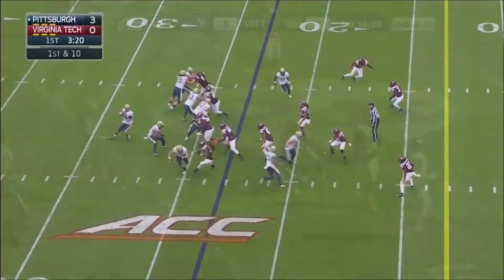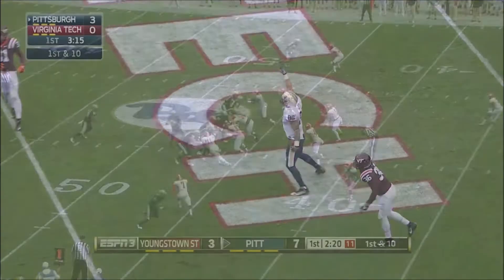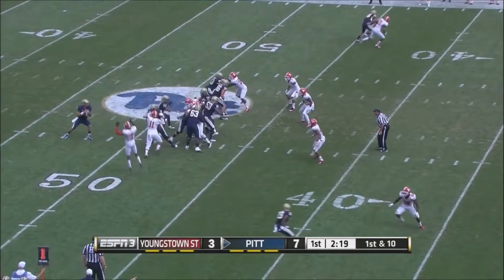Peterman throws a dart to Tyler Boyd, who cuts back out to the outside into the backfield. Boyd ticked the throw — open, caught — touchdown for Pittsburgh!